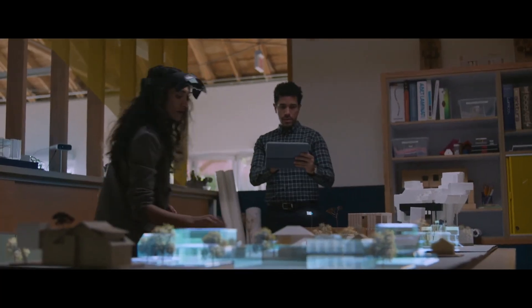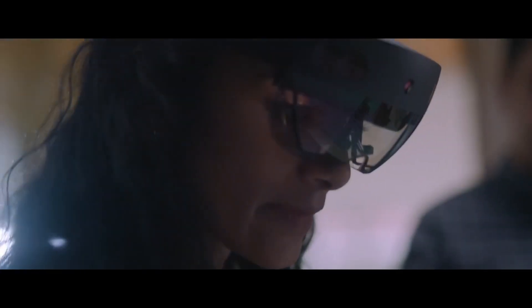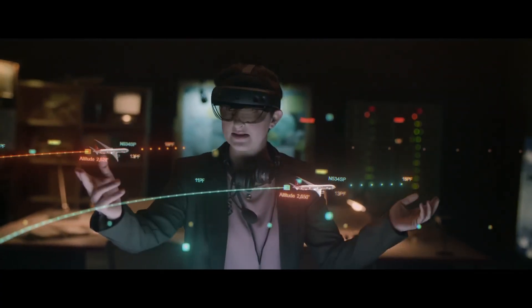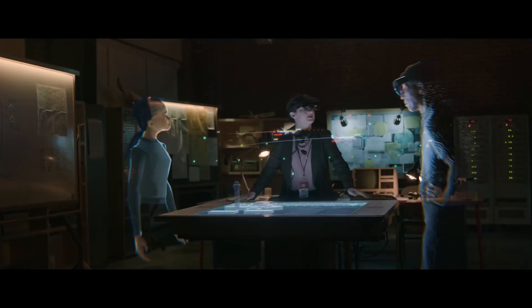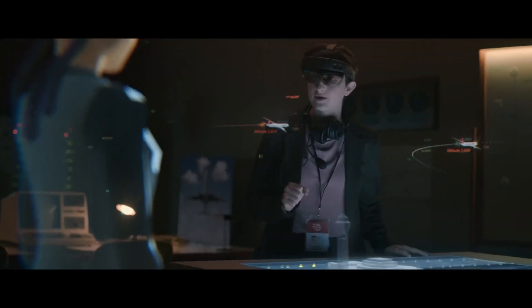Powered by Azure cloud computing, Mesh delivers high-fidelity holograms and real-time interactions, supporting devices like HoloLens, VR headsets, smartphones, and tablets. This versatility makes Mesh perfect for complex engineering projects, remote training, or virtual meetings, spanning industries from healthcare and education to manufacturing and entertainment.